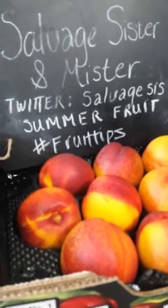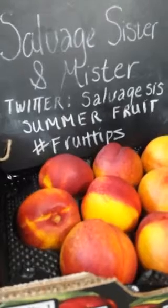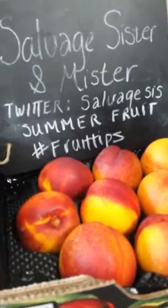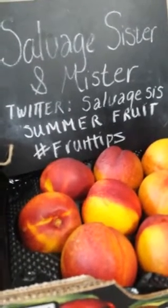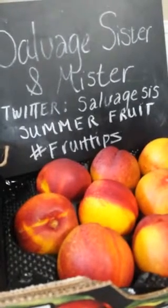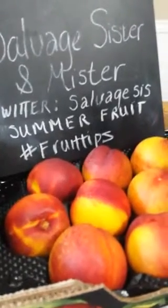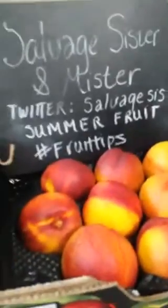Hi everybody, just wanted to come on real quick and talk to you a little bit about one of my most favorite things: summer fruit. I know we're all getting super excited.